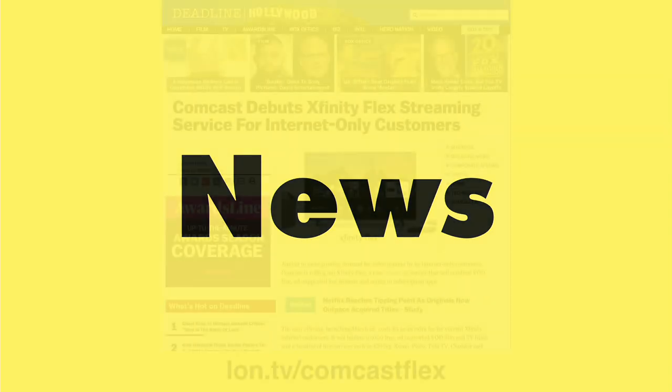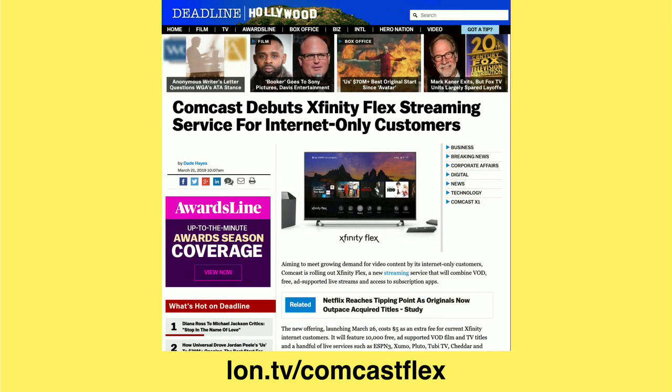It looks like Comcast is beginning to focus on cord cutters that are using their internet services to cut the cord. They've got a new service called Flex that's launching this week. It costs five bucks a month on top of what you're already paying Comcast, and it also requires their XFi gateway, which of course costs a little bit in and of itself.